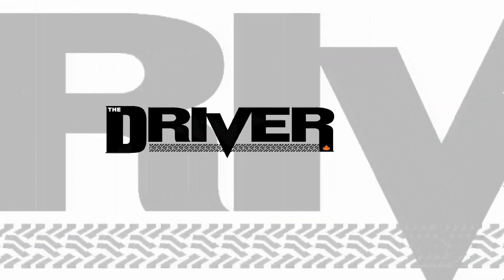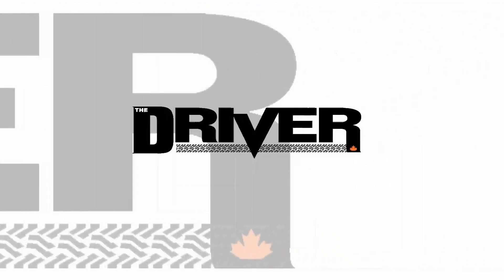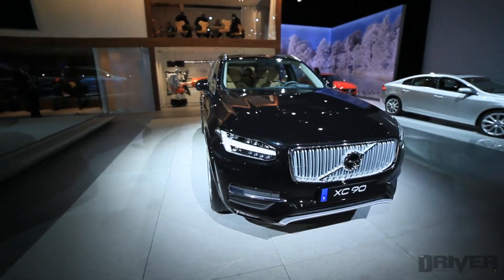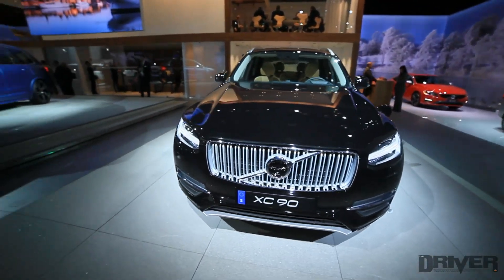The Driver, your source for the latest car news and reviews. We're at the North American International Auto Show looking at the Volvo XC90.